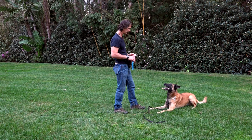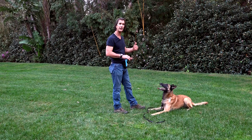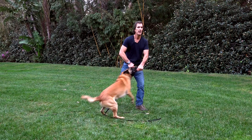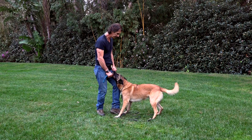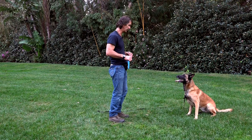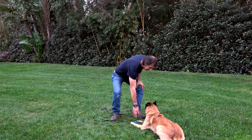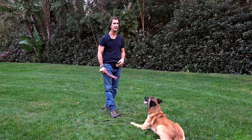Good boy — stay. Good down, good sit. This is where I'm holding the behavior: sit, good — sit, down, good — down. I'm building duration into the technique. When I teach these techniques in the beginning, I want to reward them right away. Remember: 'good' holds the sit, 'yes' releases the sit.